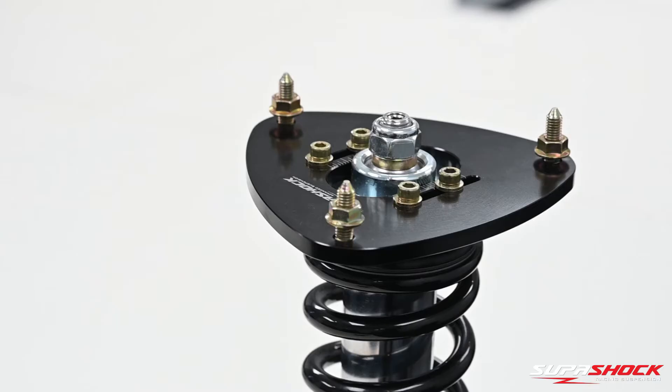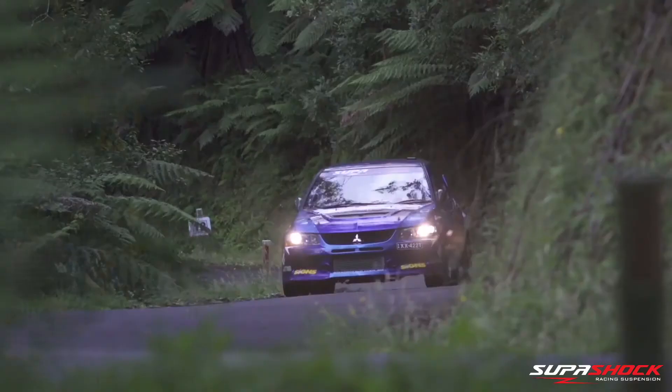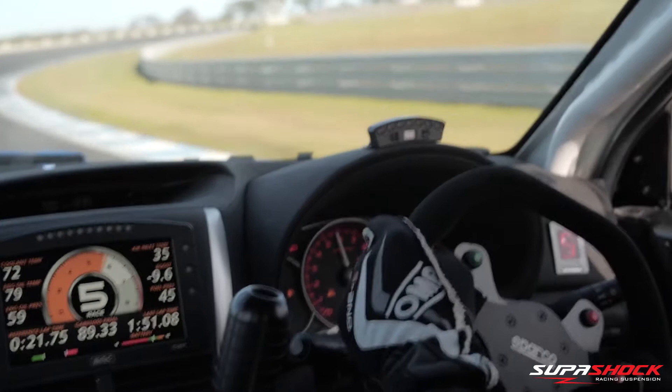If you're in the market for suspension to suit your street or track vehicle, even the four-wheel drive work rig, Supershock now has over 180 vehicle models in a range of configurations available for purchase online. Get the Performance Edge with premium suspension by Supershock. Check out our range today.